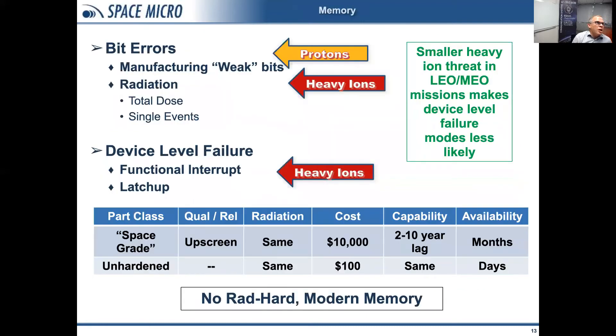Starting with memory: memory is typically subject to two different types of radiation errors. The first is bit errors, which you can even see terrestrially — flash drive manufacturers still recommend error correction code to handle weak bits. In space it gets worse, with weak bits resulting from total dose and single events, initiated by either protons or heavy ions. We can also have device-level failures — a complete functional interrupt of the chip, or in some cases a latch-up or other destructive effect. These tend to require much more charge or higher linear energy transfer, typically requiring heavy ions. If operating in a LEO or MEO environment, device-level failures may be less likely because there are more protons and fewer heavy ions.